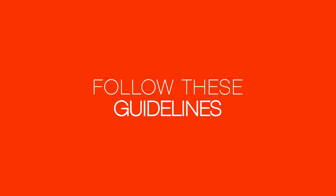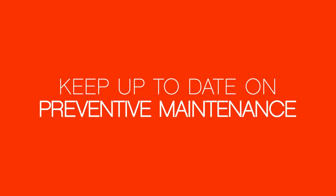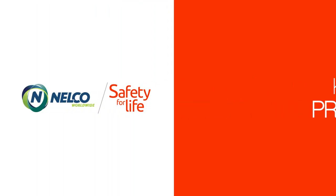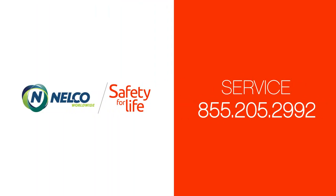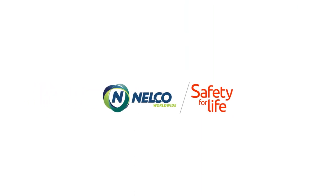Following these guidelines, plus keeping up to date on preventive maintenance, will help ensure the smooth, safe, and efficient operation of your door system. If you would like to have a Nelco representative train your team on the functions and safety features of your equipment, or require maintenance for your door system, please contact Guardian Door Services. Thank you and enjoy your door system for many years to come.